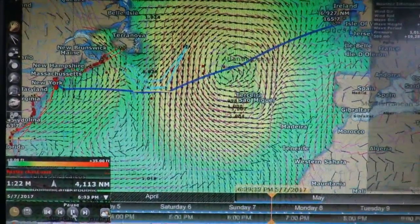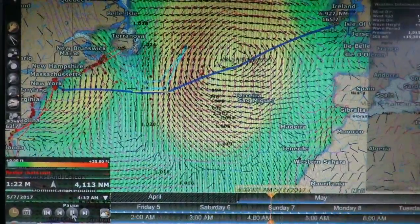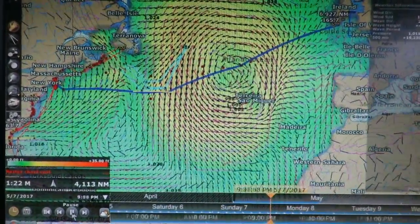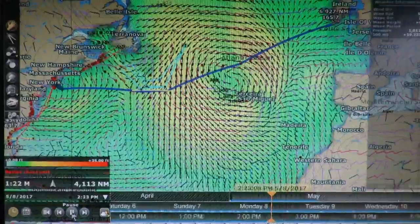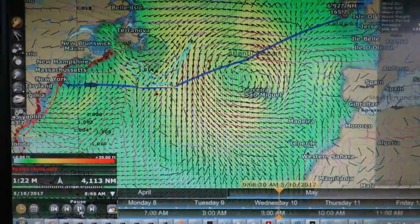This video shows a visualization of our intended route using Wave Watch 3 GRIB data in our chart plotter, Time Zero. Time Zero plays the weather file forward and runs the boat on the route with a given departure date and speed, showing the date along the bottom.